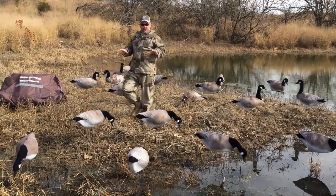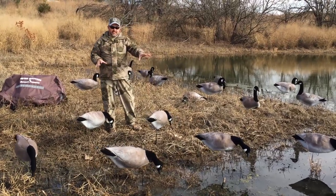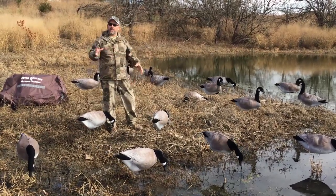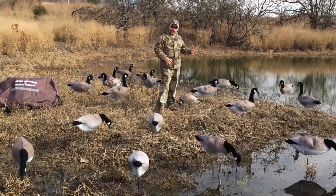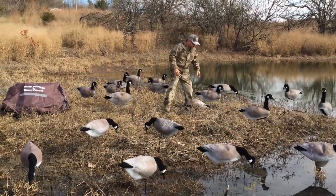I want you guys to look at the motion on these decoys. We've got our feeders sitting out front, they're spinning around, they're moving, they're lifelike, they're accurate. This is the type of spread you want to hunt over. I want to show you how easy these things are to set up.